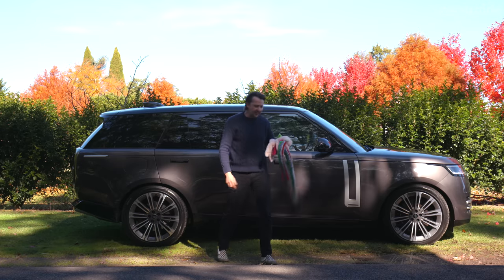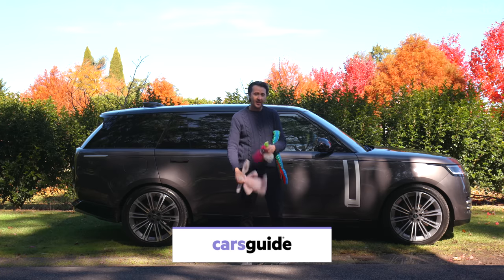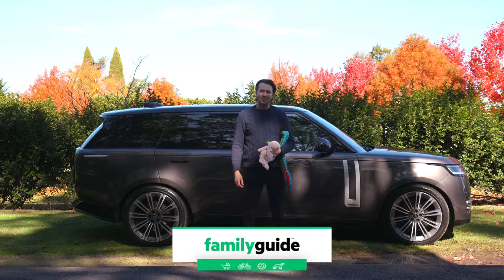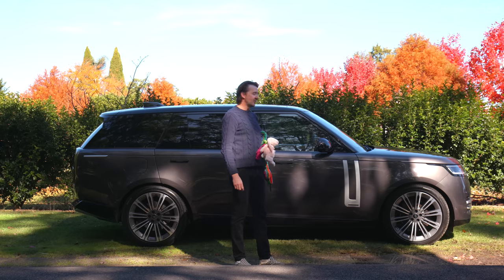The eight-year-old is at school, the one-year-old is in daycare — she forgot a beanie but that's okay. We made it! We're here for this video shoot of a very special SUV.